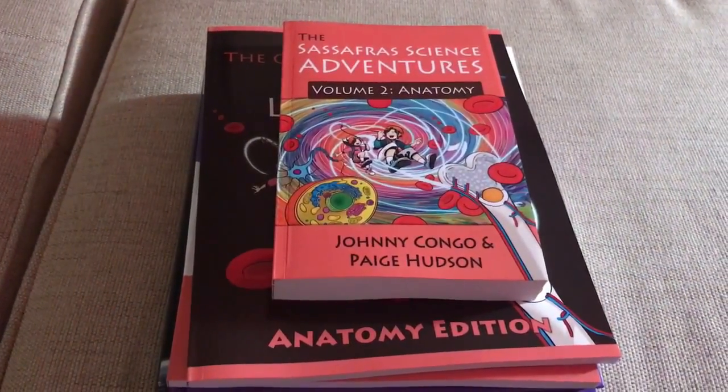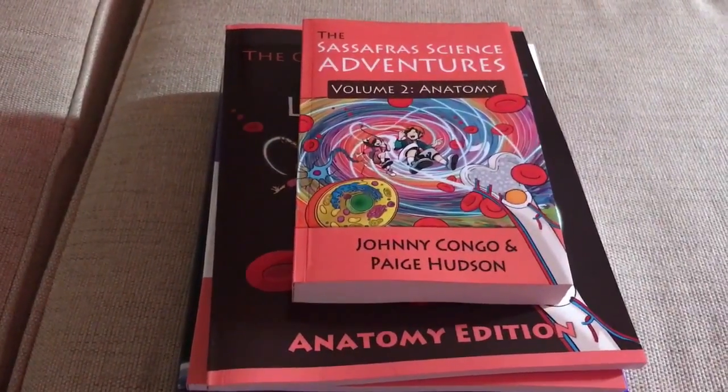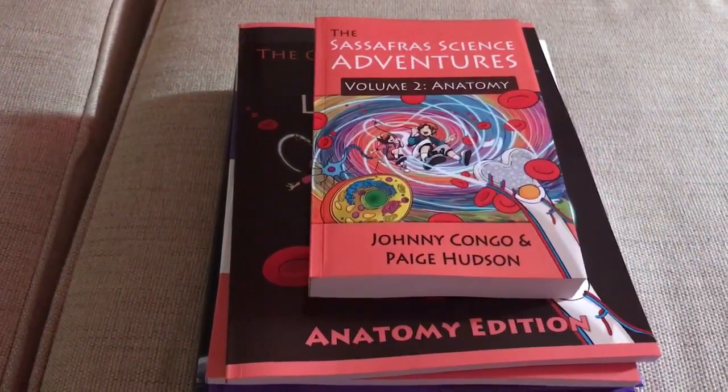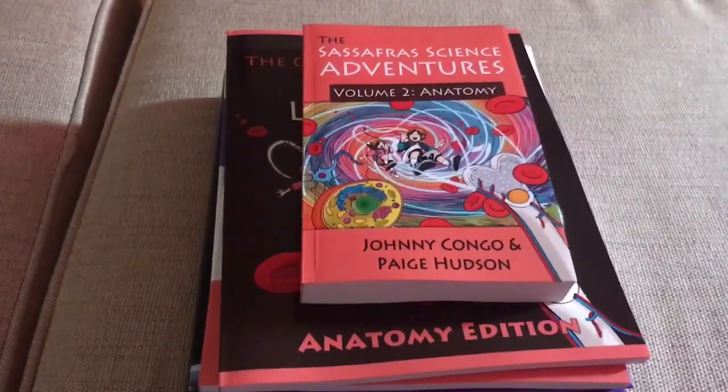Hey everyone, welcome to Learning and Lore. This is our first video — it's our unboxing video for our science curriculum for this year. It is 2017-2018. We just finished the first book in this series.